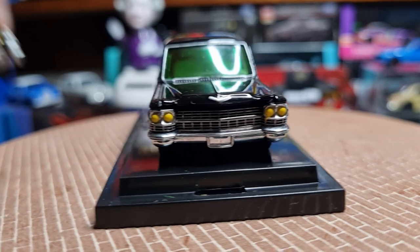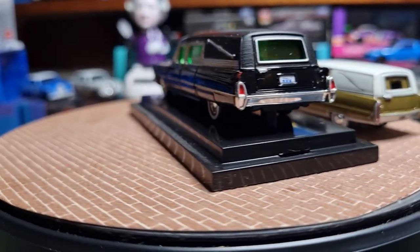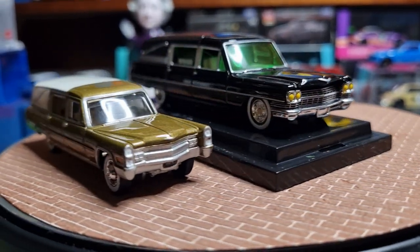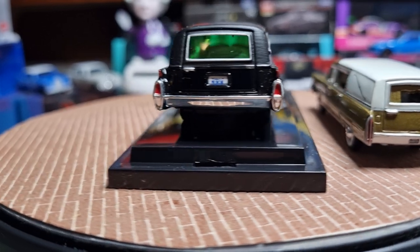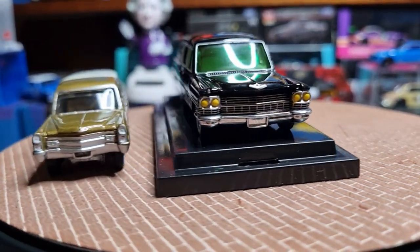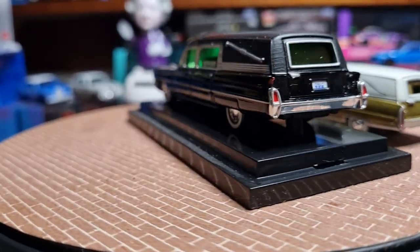I don't know what they're doing with the scale because this is listed as 1:64, but when you compare the two together the other one is just enormous. It's a nice paint job on that Johnny Lightning hearse. Anyway, it's just a quick view of my pickup today — give it a thumbs up, share and subscribe if you wish, and we'll do another quick video later on. Thanks very much, bye for now.